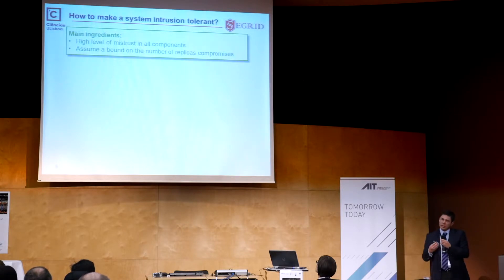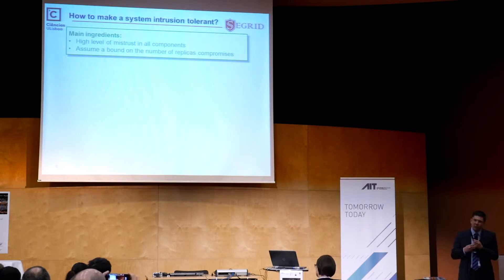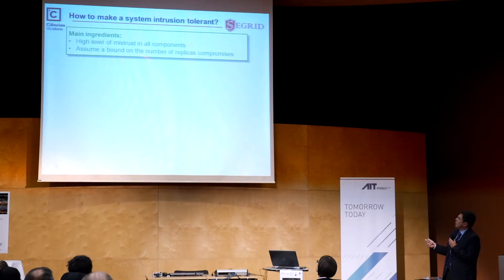Very generically, the ingredients you need to build such a system are: first, you make your components highly suspicious of other components — I will not trust what another component tells me. Second, we are not doing magic, so we have to assume there is a bound on the amount of compromises that occur. We are doing better than we have nowadays, but it's not possible to tolerate the case where the adversary takes full control of the system.